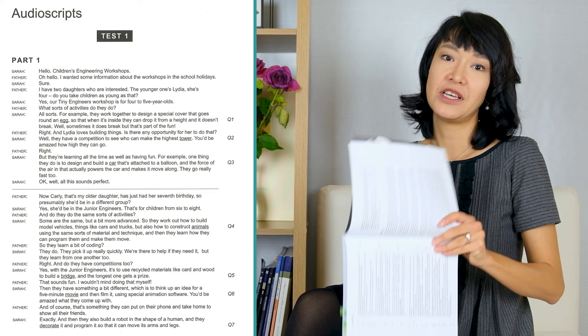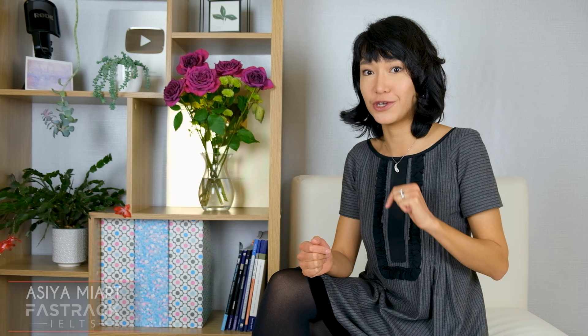After you do a full IELTS listening test from Cambridge practice, don't just count the number of correct answers and close the book. At the end of the book you can find audio scripts of all the recordings. Check each question you answered incorrectly and try to understand why you got it wrong — was it the spelling, a certain type of task, an accent, or did you fall for one of the typical IELTS listening traps where an incorrect answer is deliberately mentioned? Identify and work on your weaknesses.